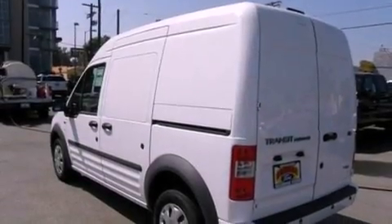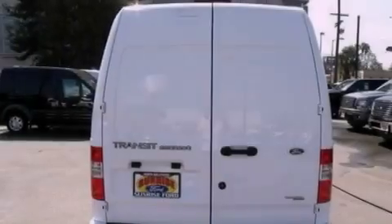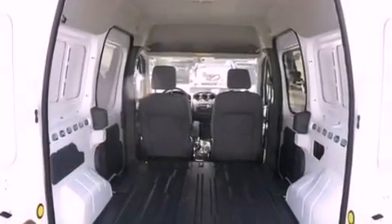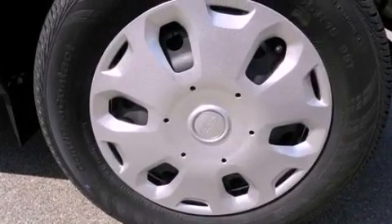Features include a low-tire pressure indicator, traction control and stability control systems, cruise control, a CD player, cargo tie-downs, an engine immobilizer theft deterrent system, a passenger side vanity mirror, an anti-lock braking system, air conditioning and fog lamps.